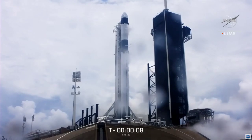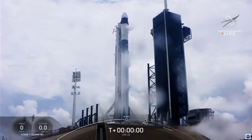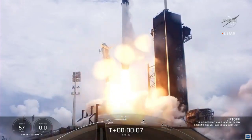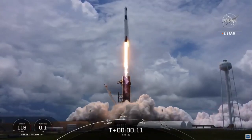10, 9, 8, 7, 6, 5, 4, 3, 2, 1, 0. Ignition. Liftoff! And liftoff of the 20th SpaceX cargo resupply mission, bringing new solar arrays to the International Space Station.